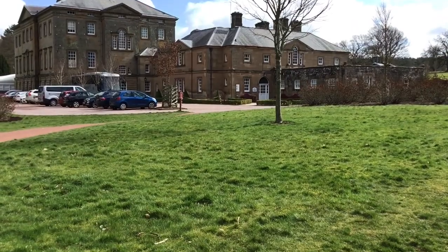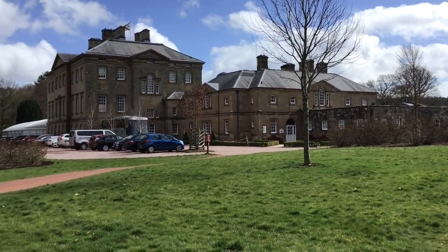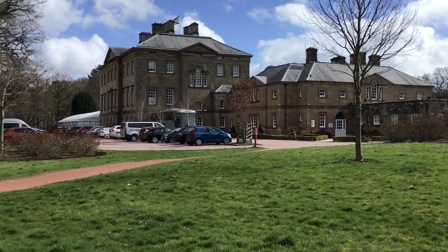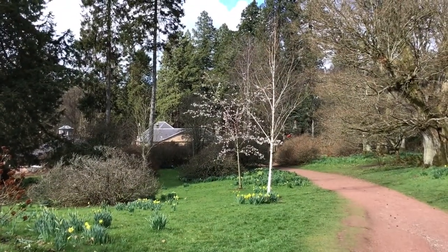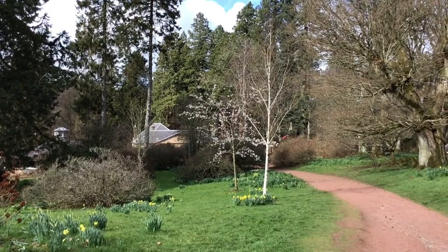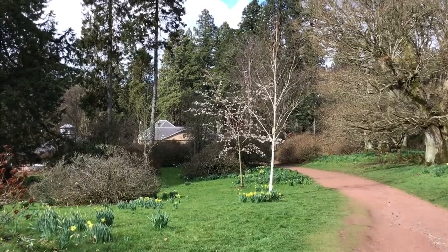And here's Dumfrey's house itself. This is taken from the side and the back. There's a big marquee and there was some sort of event going on around the front, so I didn't bother to take Ted over there, and so we made our way back to the car. And here's Dumfrey's house!